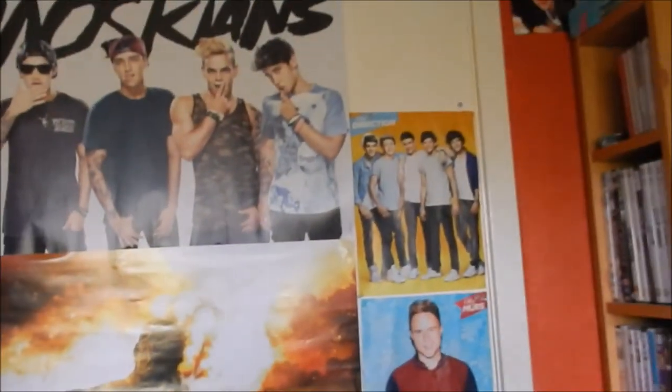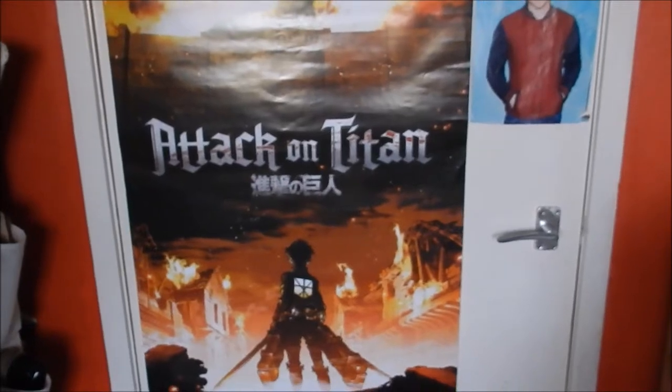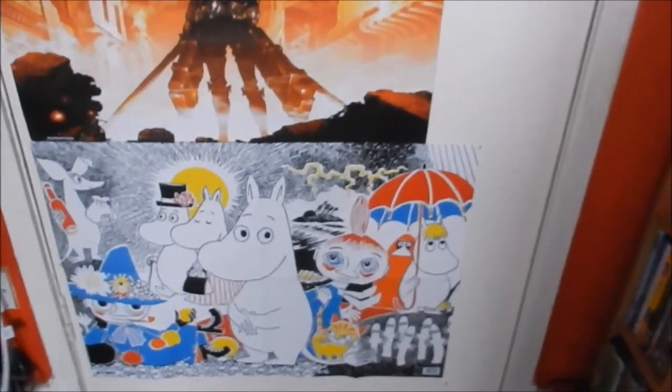On the back of the door we've got loads of posters. Most of them are actually Raya's, but this big Attack on Titan one is mine — I love Attack on Titan, it's probably one of my favorite anime. I also have a Moomin poster.